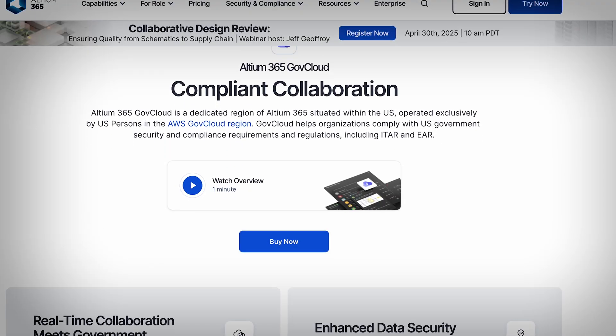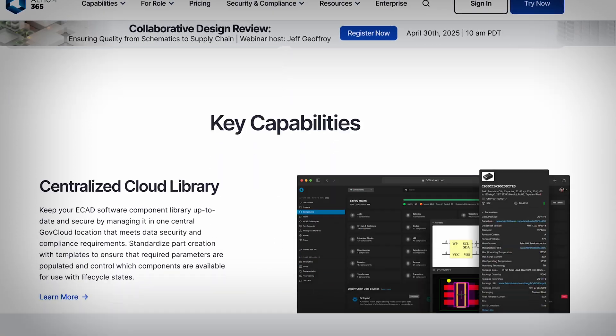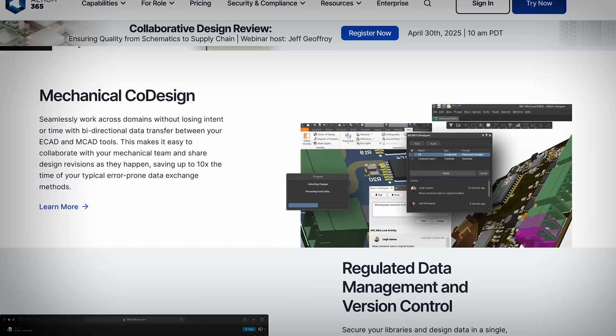Altium 365 GovCloud is a platform that brings government-grade security to PCB design workflows. It's an enhanced version of the standard Altium 365 platform with security measures that meet the stringent requirements of U.S. government regulations.